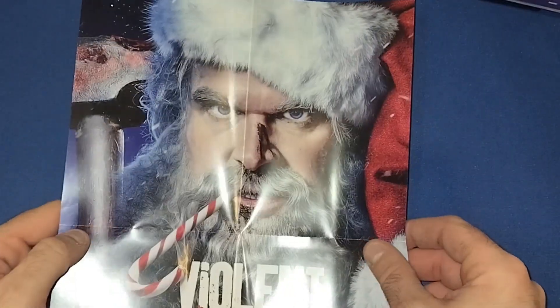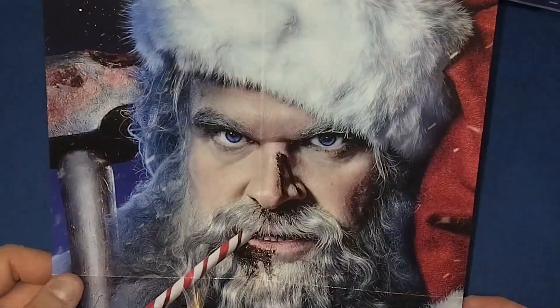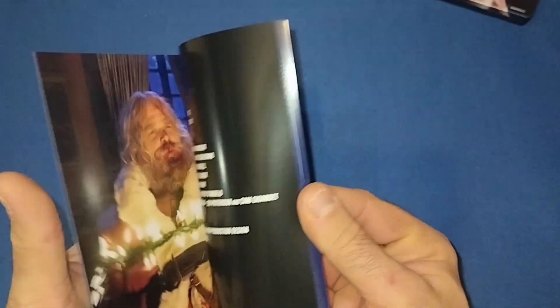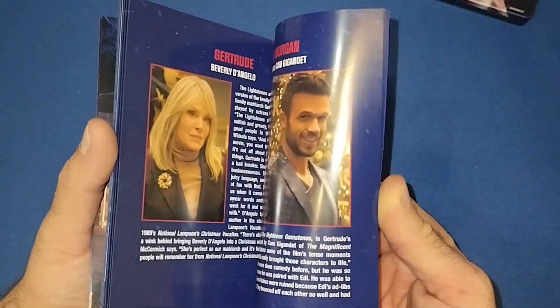It does come with a double-sided small poster as well. We got pretty much the original artwork poster for the front and then a fight scene on the back with him crashing through a door. A bit different for the back one, but you know, something a bit different. And then we also get a nice little booklet as well — another picture of him on the front, nothing on the back, but about the movie and stuff. So that'll be a nice little read.